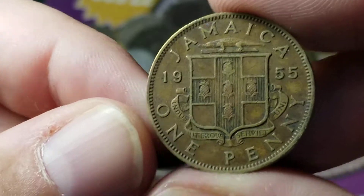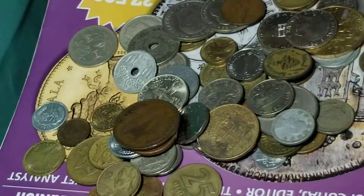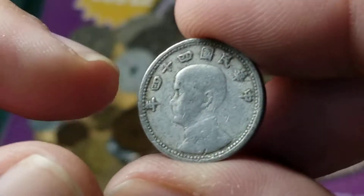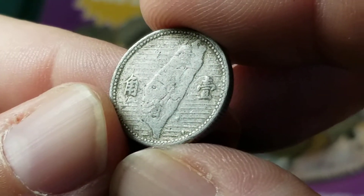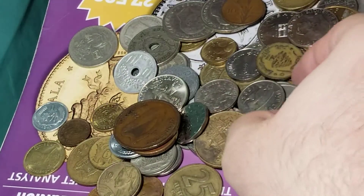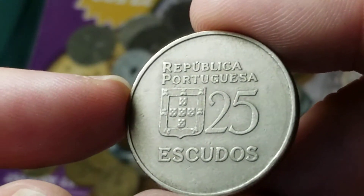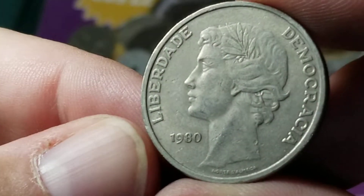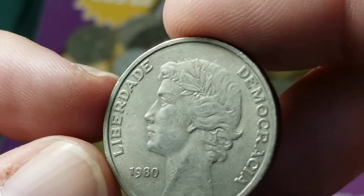From Jamaica, here is a one penny from 1955 — a coin I find often and always in pretty bad shape, it seems like. Here's another Taiwan coin — this one is aluminum, again showing the shape of the island. From Portugal, here is the 25 escudos. Now that I pull this one up, I recognize it.